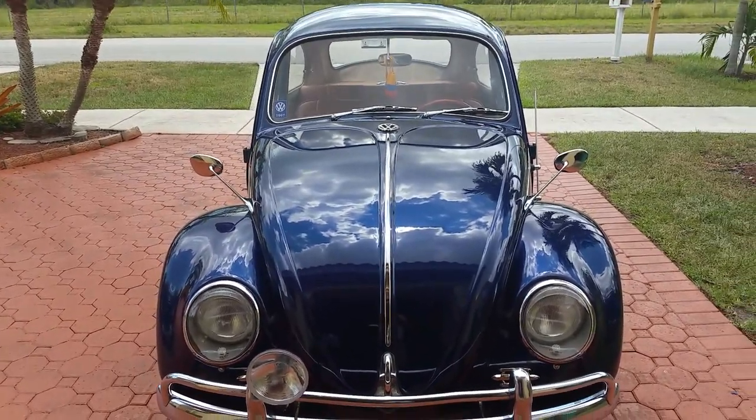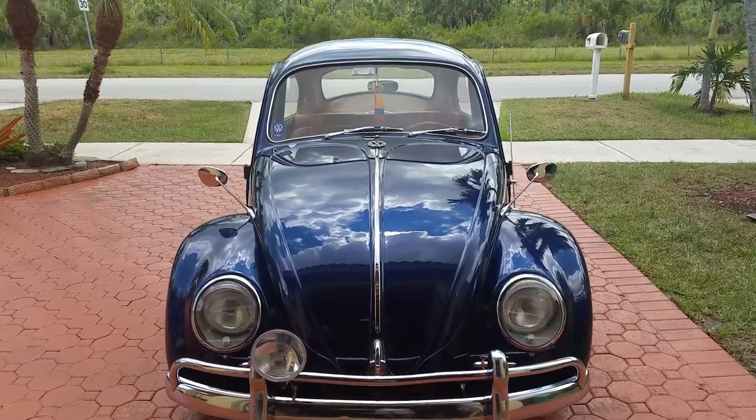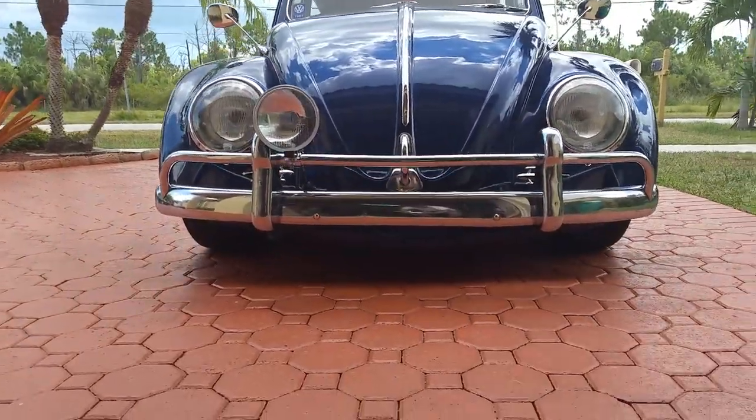There you have it — 1967 Volkswagen custom Beetle, nice drop up front.